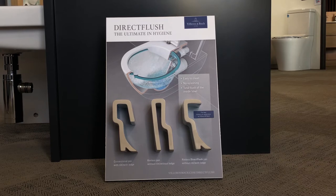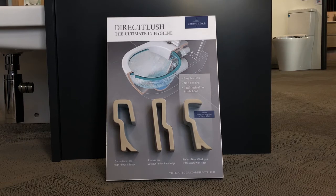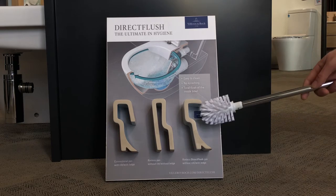The Direct Flush uses a rimless hygienic flush technology, incorporating an open rim design, making access to the toilet bowl far more accessible and easier to maintain.